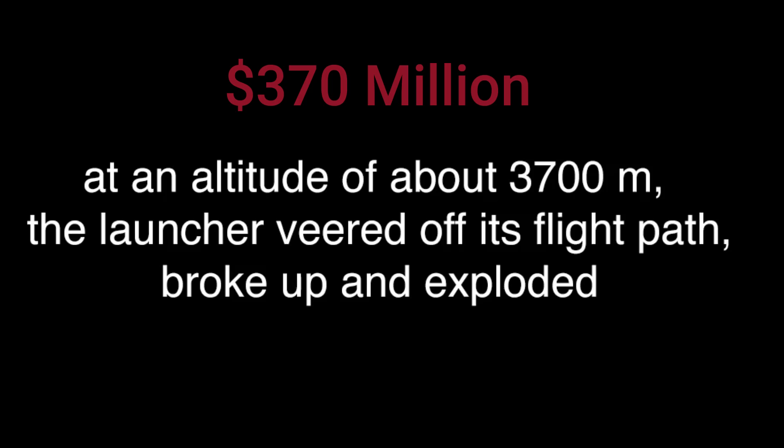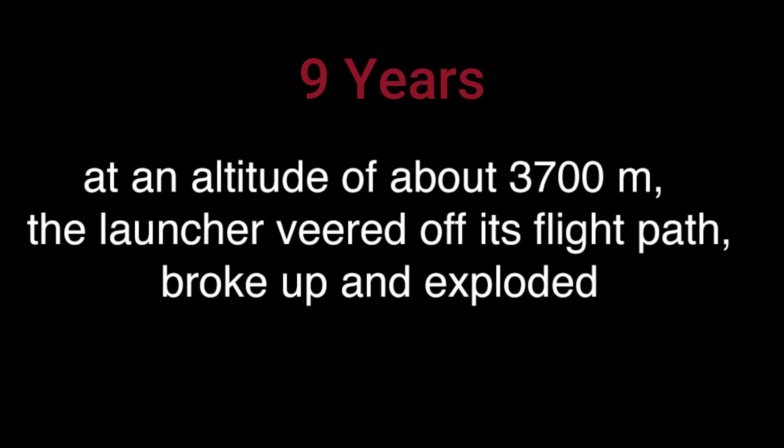Because of the potential for the loss of human lives, the self-destruction mechanism was activated, which ultimately put an end to the mission before anything worse could happen. The loss of the Ariane 5 rocket came at a very significant financial cost, estimated at around 370 million, with this project being in the works for over 9 years. Luckily, no lives were lost as this was an unmanned mission.